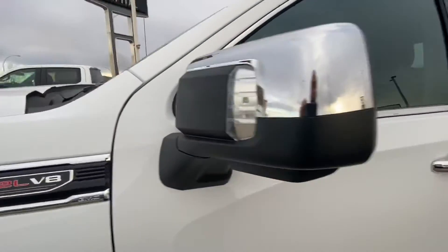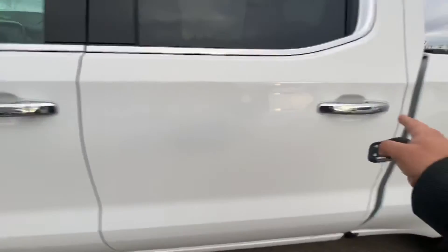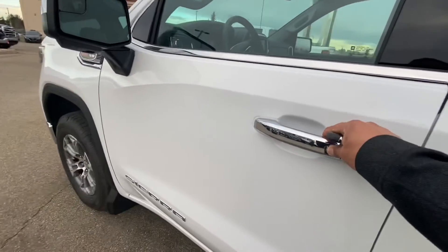You got the LED lights behind the side view mirrors. It comes with passive entry on all four doors so you can get in and out easily without using your key. It does come with a 10-speed transmission.